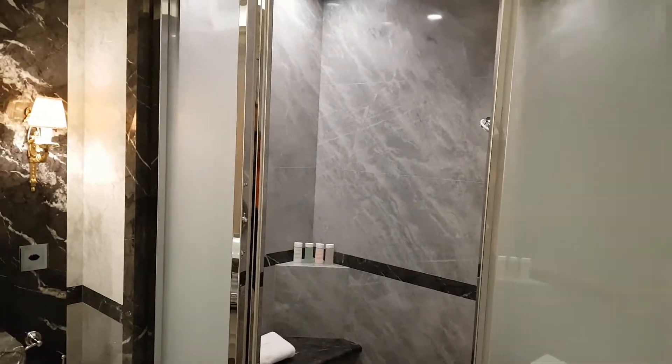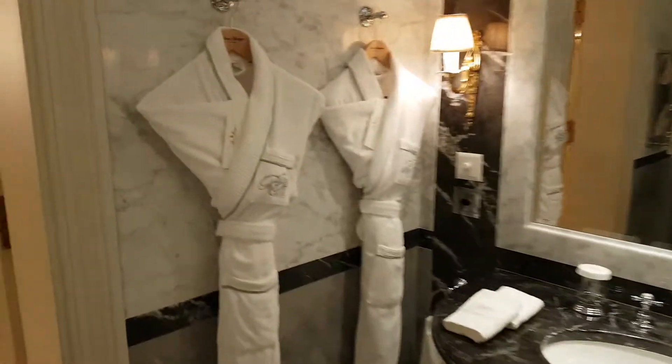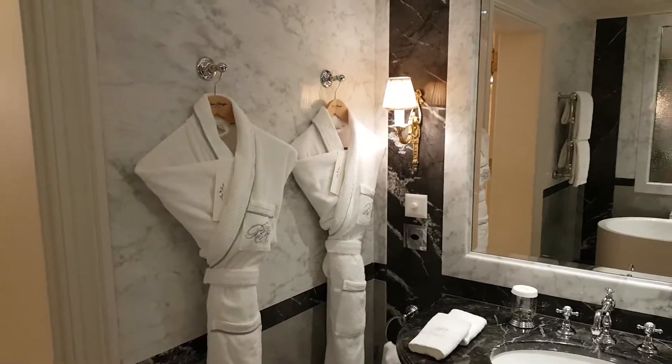You have a Turkish hammam in there as well. It's a mini spa. Look at this, it's gorgeous. Beau Ravage — one of the best hotels here, located right on the lake. Thank you.